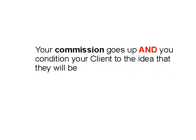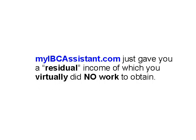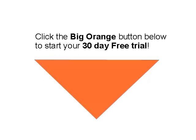Your commission goes up and you condition your client to the idea that they will be building a system and series of policies over the next several years. myIBCAssistant.com just gave you a residual income that you virtually had no work to obtain. Click the big orange button below and get started today — we have plenty of training and tutorials to help you get up to speed in just a few hours.